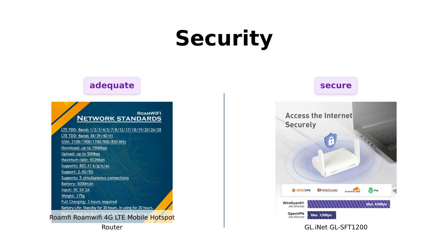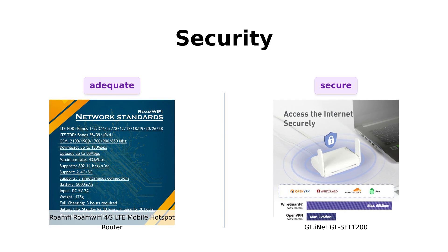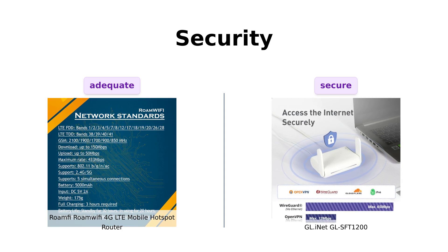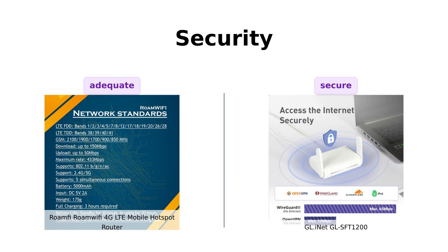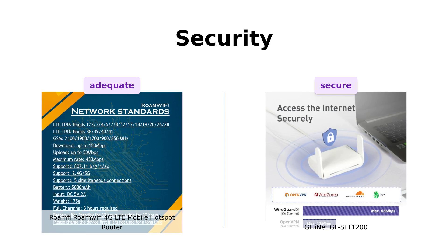Finally, let's discuss security. RoamFi offers a decent level of security for most users, but GL iNet takes it a step further with support for IPv6, OpenVPN, WireGuard, and Cloudflare encryption. Reviewers have praised its advanced security features, making it a top choice for those concerned about online safety.